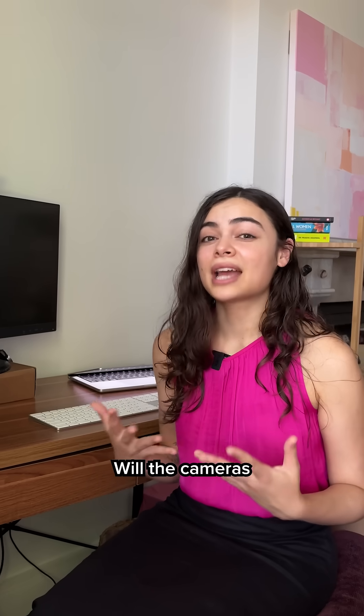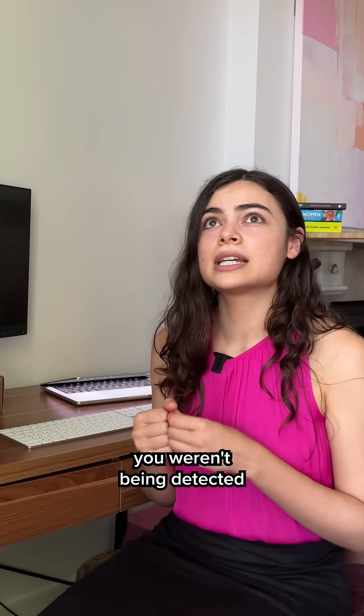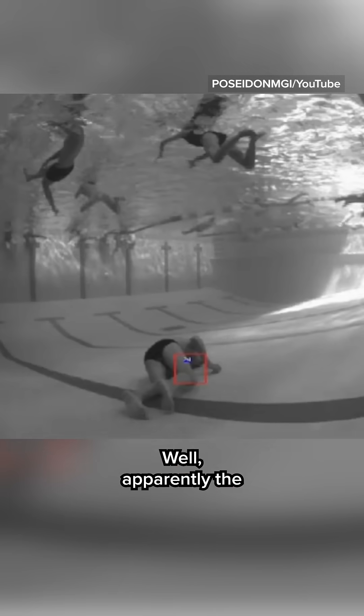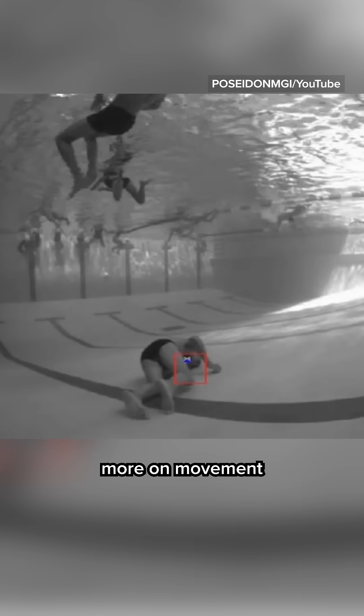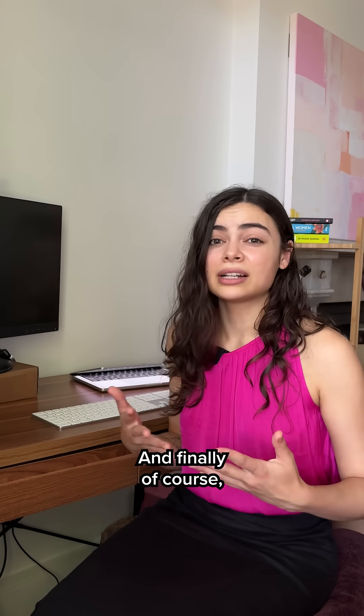And what about privacy concerns? Will the cameras film you picking out a wedgie underwater when you thought you weren't being detected and it was a private moment? Well, apparently the AI focuses more on movement rather than faces and bodies, so there's less of a privacy risk.